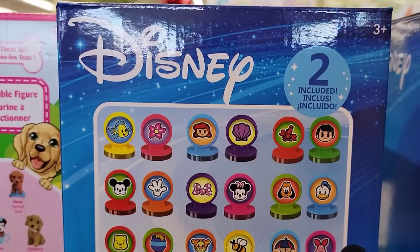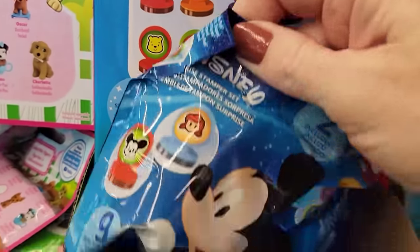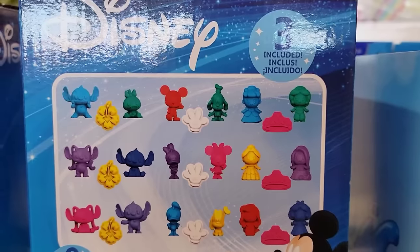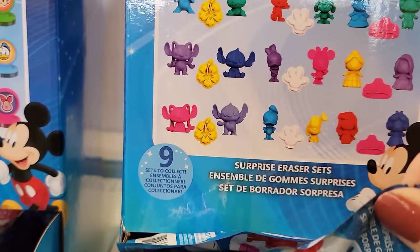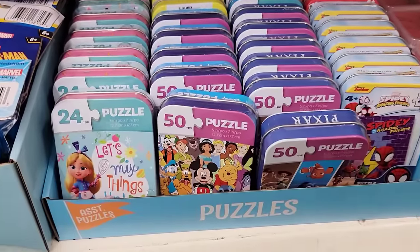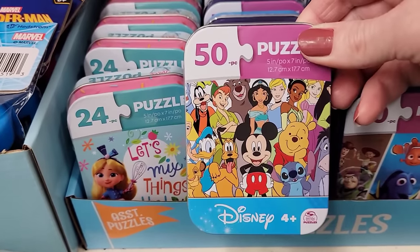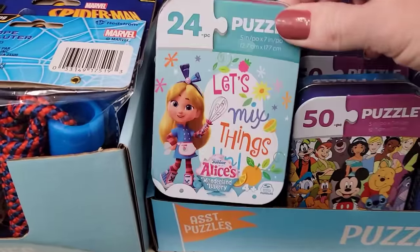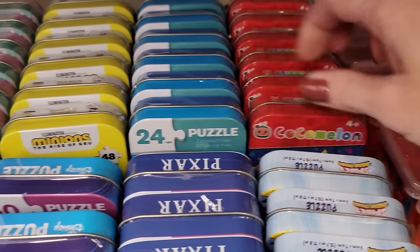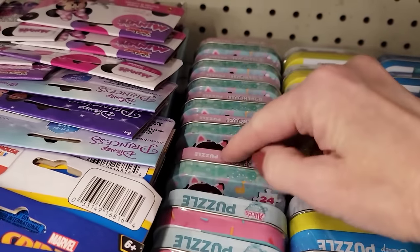Here are some Disney Stamper sets — nine sets to collect for ages 3 and up, you get a two-pack, and they're roughly 1½ by 1½. They also have Disney Eraser sets — three per pack, nine sets to collect, roughly 1½ inches tall, ages 3 and up. These puzzle tins are so cute — they have 24-piece and 50-piece puzzles at 4 by 3 by 1. You can always paint the tins or use them for other things, like crayons, band-aids, or aspirin.